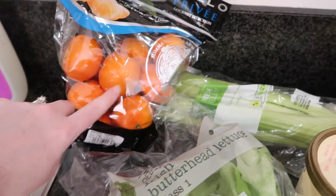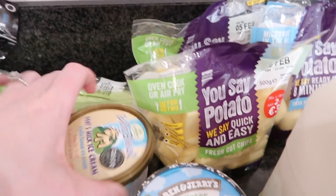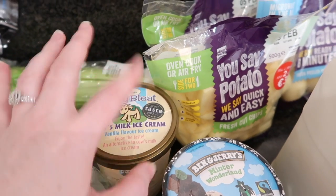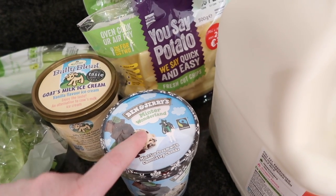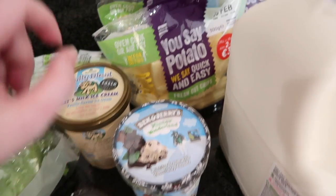We have some sweet oranges — like Clementines or Mandarins, I think they're Mandarins. And then we have some celery. Back here we have the Bally Bleach goat's milk ice cream for Robert, and then some Ben and Jerry's Minter Wonderland — it's the mint chocolate with creamy chocolate chunks.